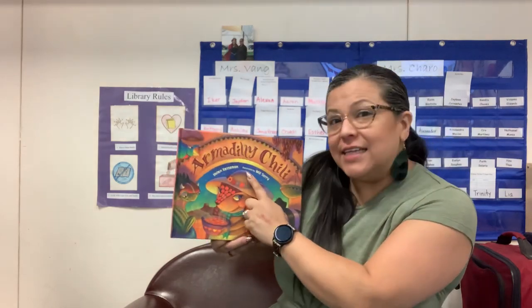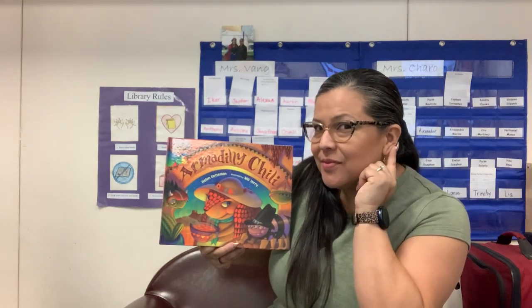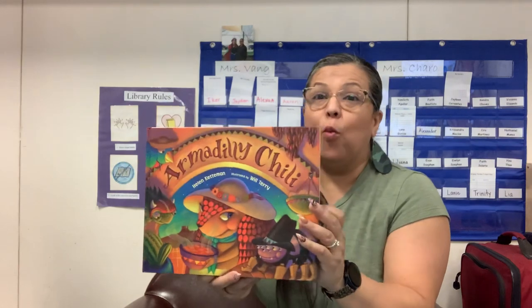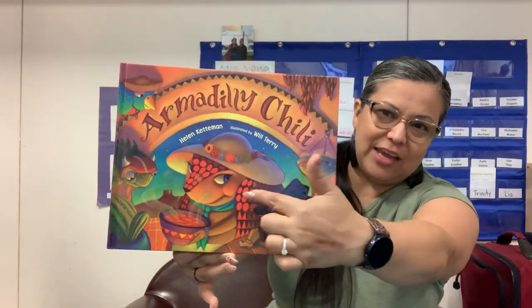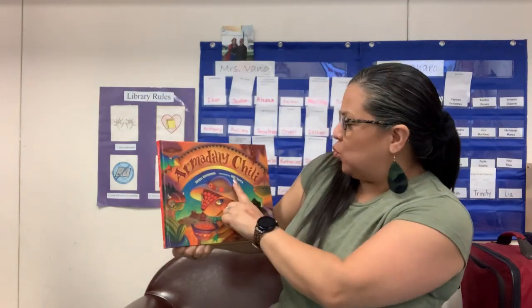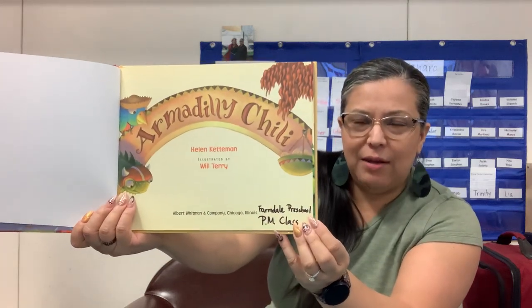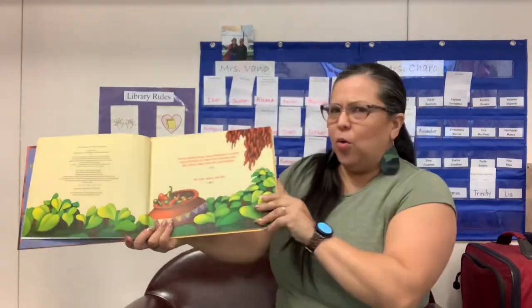The author of the book — remember the author is the person that writes the book — her name is Helen Ketterman. The illustrator — do you remember what an illustrator is? The illustrator is the person that draws the pictures. This illustrator really did a magical job. Look at how good he drew that spider and Miss Billy with her fancy pretty hat. His name is Will Terry.